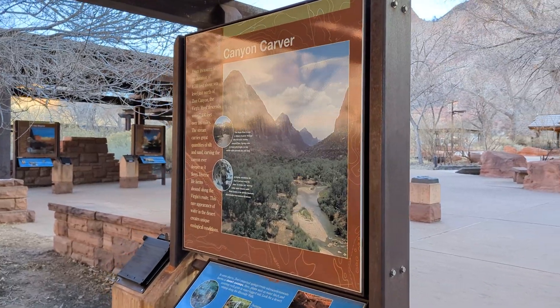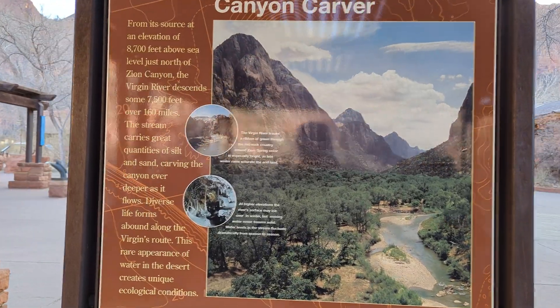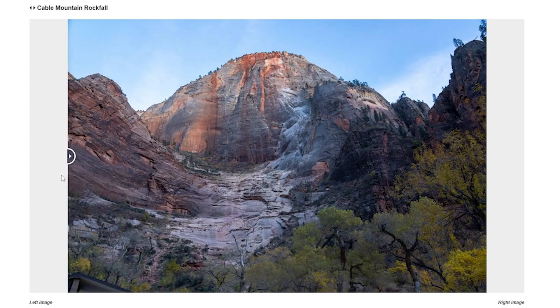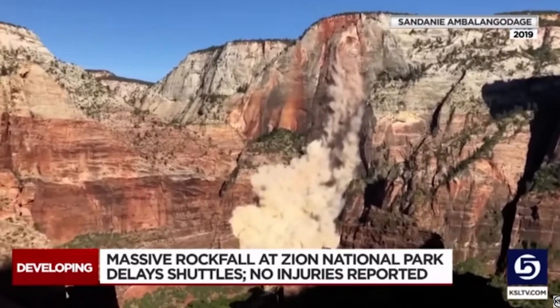The Virgin River isn't just carving downward — it's also widening the canyon through a process called mass wasting. Springs undermining the sandstone cliffs, combined with the occasional earthquake, cause rockfalls that gradually widen the canyon.